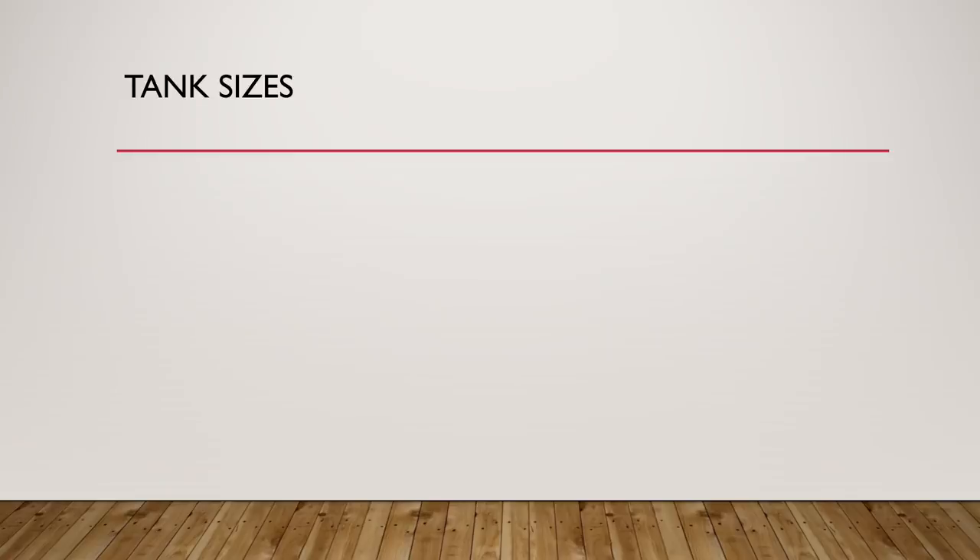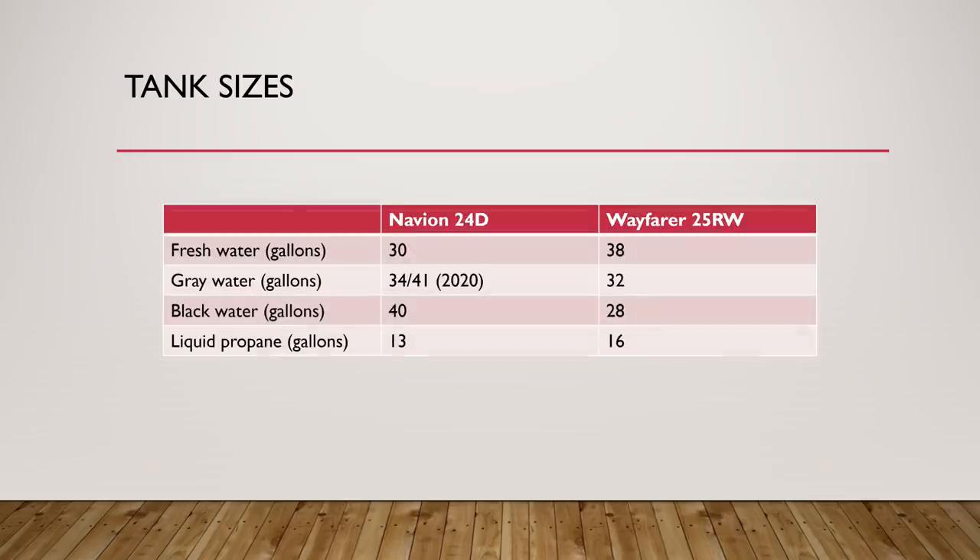While we're in the bathroom, let's take a look at tank sizes. They're pretty similar. On the Wayfarer you get a slightly larger 38-gallon freshwater tank, but the Navion has a meaningfully larger blackwater tank. They both have about the same sized greywater and liquid propane tanks, although Winnebago increased the greywater tank capacity on the 2020 model year to 41 gallons — likely by reducing exterior storage, which is a great call.